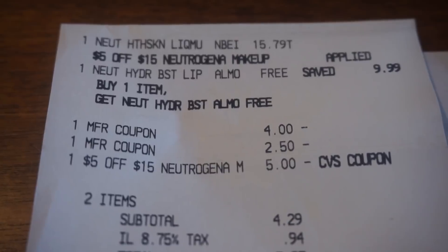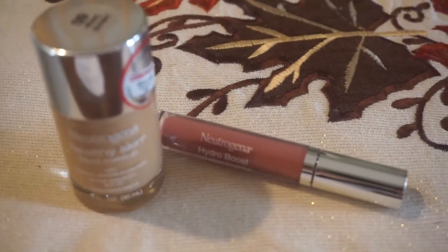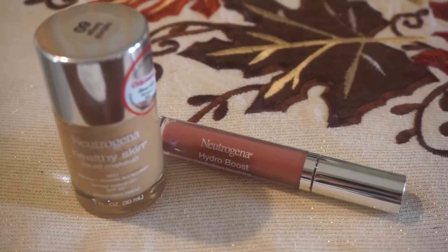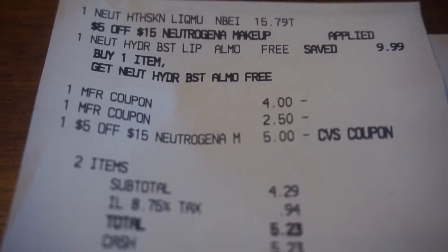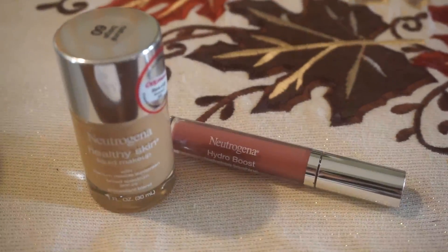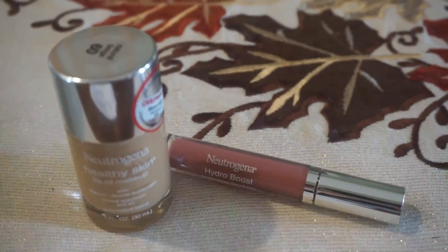My subtotal was $4.29. Essentially, if I would have bought these two products — one was almost $16 and the lip was $9.99, so about $26 retail in makeup — I was able to grab it for $4.29 pre-tax. Plus these items qualify towards CVS beauty club, so I'm going to be earning some towards my beauty club rewards.